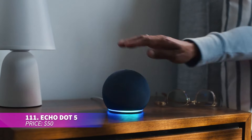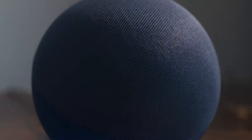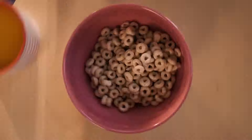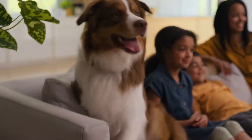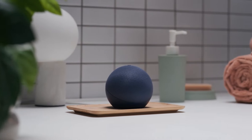Say hello to your new best friend with the Echo Dot smart speaker. Whether you're asking about the weather, jamming to your favorite tunes, or adjusting your smart home gadgets, Alexa has got you covered. Its small yet powerful design ensures it fits seamlessly into any space, delivering both crystal-clear sound and excellent voice recognition.